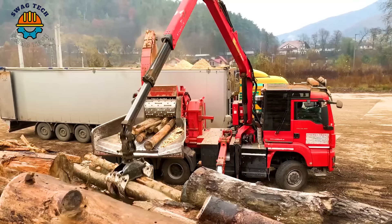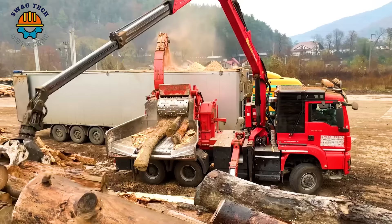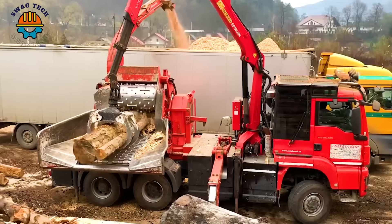The Biber 84 reigns supreme as a formidable force of innovation and efficiency. With a weight of 40 tons and a towering height, this machine quickly and effectively processes giant trees.